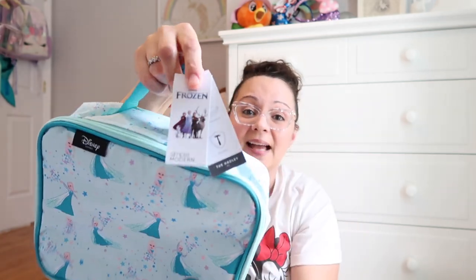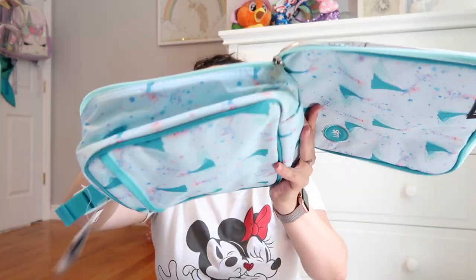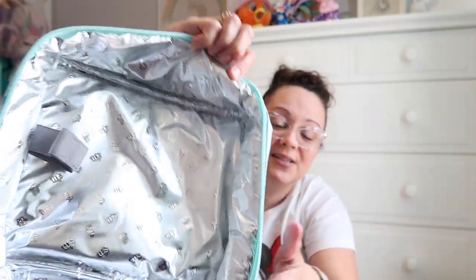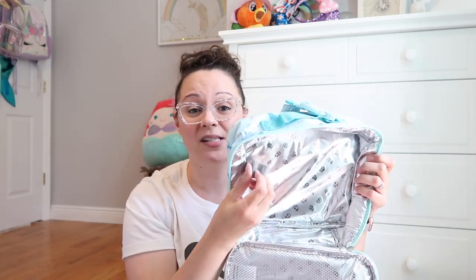They're insulated and have a nice adjustable strap on top. Inside there's a silver metallic insulation — even the liner has the print. It has a mesh compartment on this side that zips, which is a wonderful pocket for utensils, napkins, condiments, or extra stuff for lunchtime. The really cool feature on this bag is a little velcro strap where you can secure the kids' water bottle.